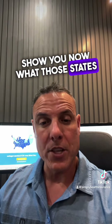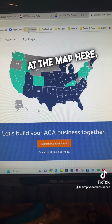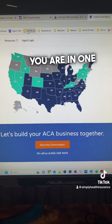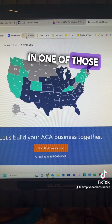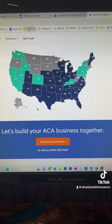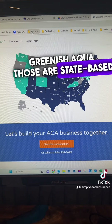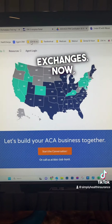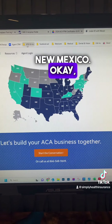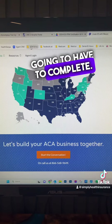I'm going to show you what those states are. So you're looking at the map here — if you are in or selling in one of those blue states, those states are participating in the federal marketplace. The ones that are greenish aqua are state-based exchanges. The one that's an oddball is New Mexico — it is blue, but they also have their own certification that you're going to have to complete.